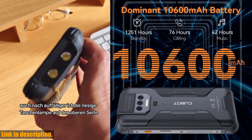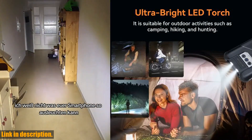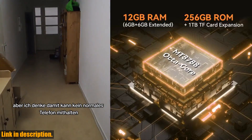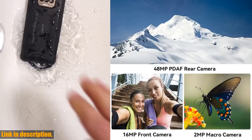But what really sets the Kingkong 8 apart is its durability. Designed to withstand the harshest conditions, this phone features exceptional water resistance, a dustproof design, and the ability to survive drops from 1.5 meters. It's the ultimate companion for those who live life on the edge and need a phone that can keep up with their adventures.